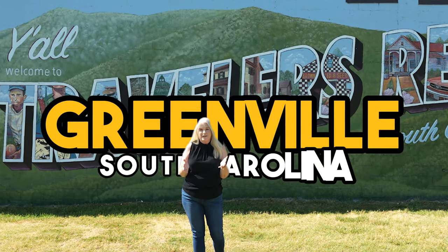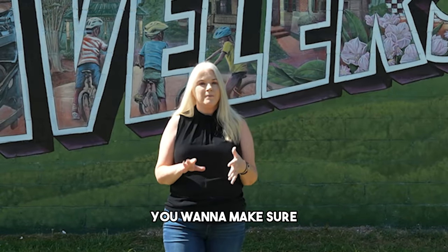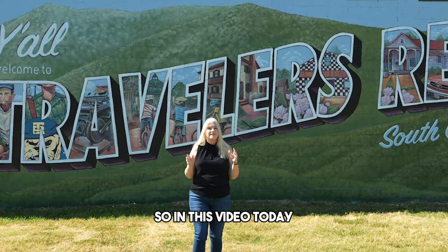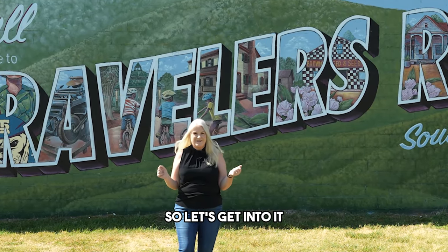So you're thinking about moving to Greenville, South Carolina — and more specifically Traveler's Rest. You want to make sure that you know the pros and the cons, the good, the bad, and all the things in the middle. In this video today we're going to unpack all the pros and cons of Traveler's Rest, South Carolina. Let's get into it.